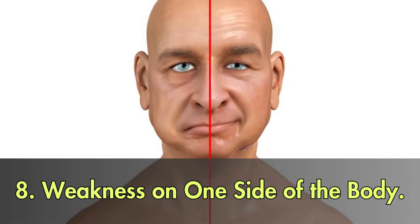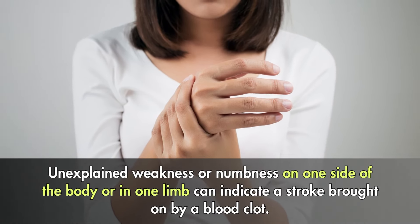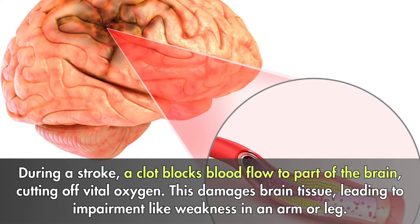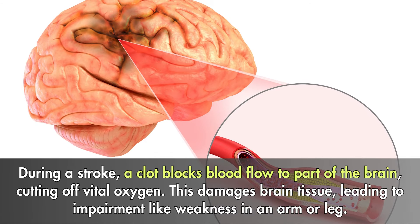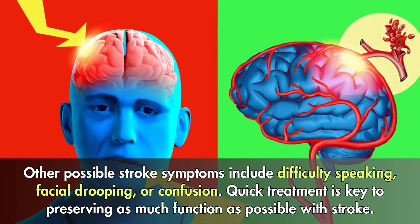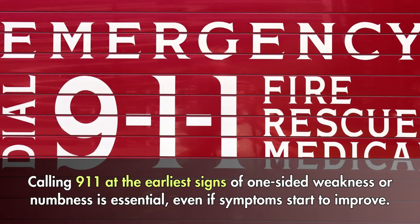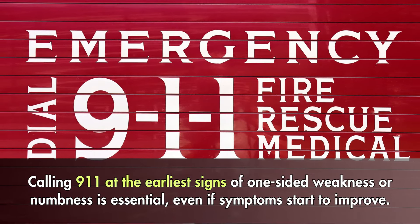8. Weakness on one side of the body. Unexplained weakness or numbness on one side of the body or in one limb can indicate a stroke brought on by a blood clot. During a stroke, a clot blocks blood flow to part of the brain, cutting off vital oxygen. This damages brain tissue, leading to impairment like weakness in an arm or leg. Other possible stroke symptoms include difficulty speaking, facial drooping, or confusion. Quick treatment is key to preserving as much function as possible. Calling 911 at the earliest signs of one-sided weakness or numbness is essential, even if symptoms start to improve.